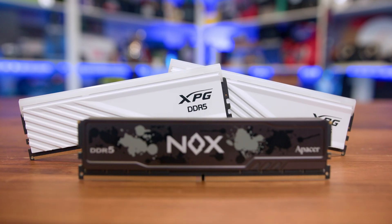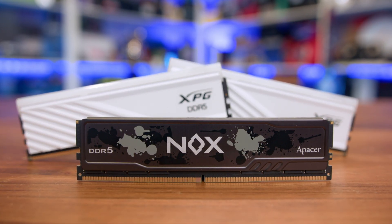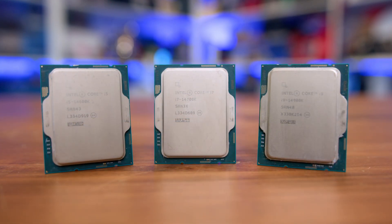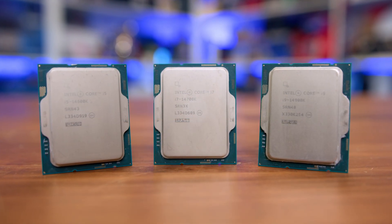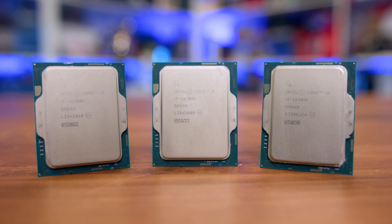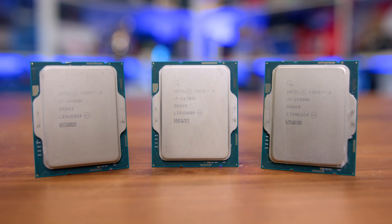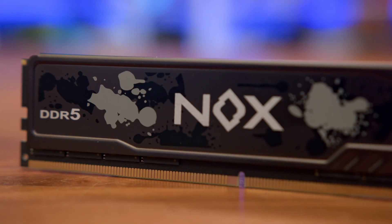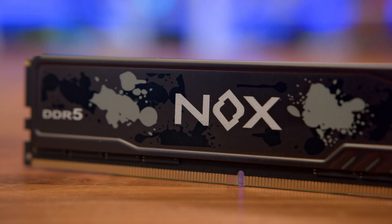Following on from that, we wanted to see what that means for Intel and the 14th generation of processors — meaning that if you're looking to build a system with a 14600K, 14700K, or 14900K and are able to get hold of a single large capacity stick, are you actually leaving a lot of performance on the table? Or is having a system with one stick better than essentially having no system at all?